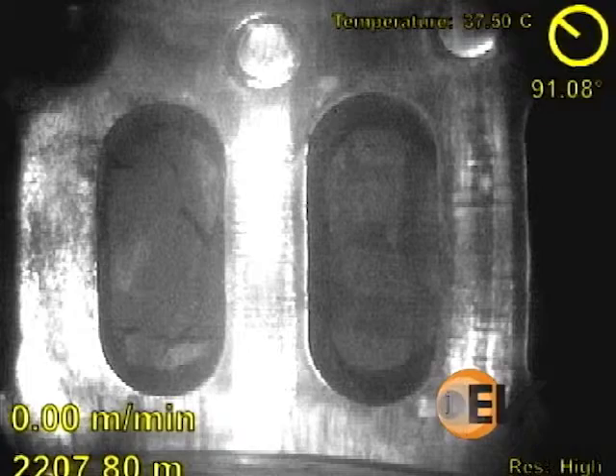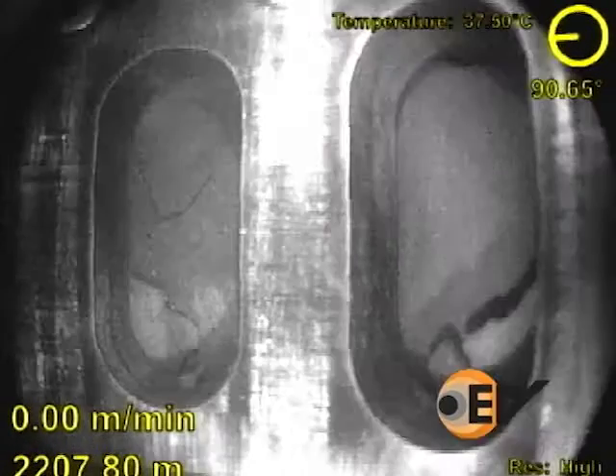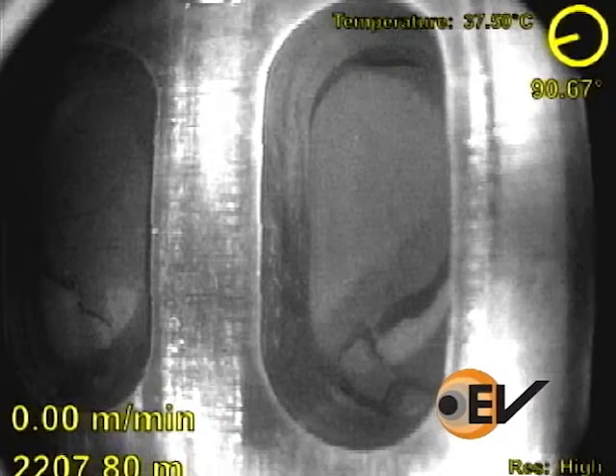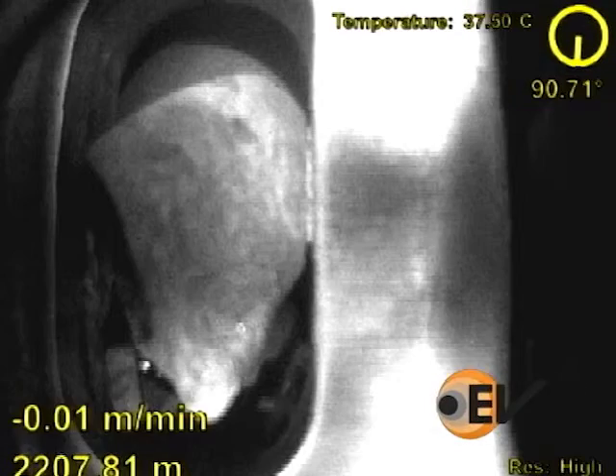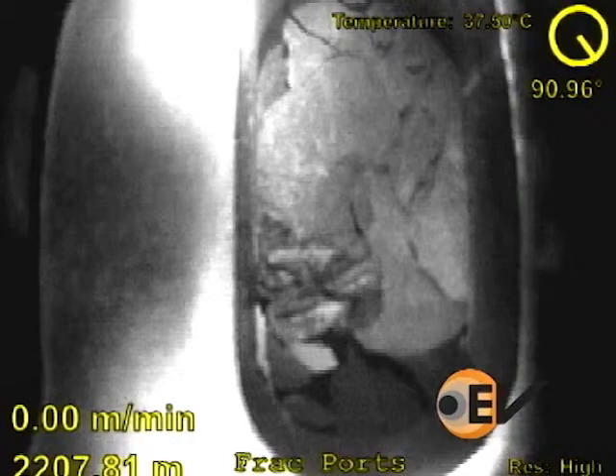EV's camera was deployed on E-coil with a well full of slick water. This was circulated to clean fluid through the coil, and the video shows one of the frack ports clearly open, with the formation clearly visible.